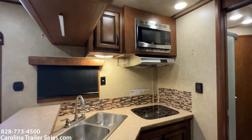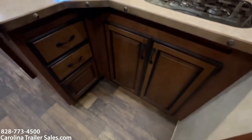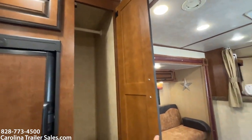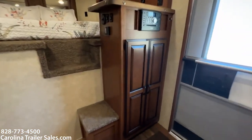It has a microwave, a two-burner gas top stove, a double stainless sink, cabinets below, a pantry, and hanging space. There is also hanging space in two other places.